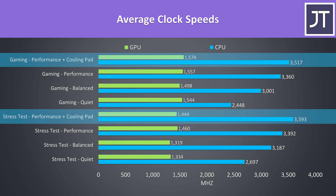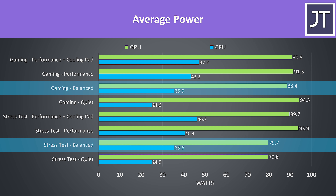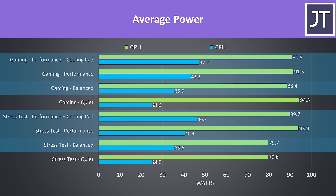The Lenovo Vantage software lets you select between different performance modes, which from lowest to highest are quiet, balanced, and performance modes. You can swap between these by pressing Function and Q, and the light on the power button will change to reflect this.